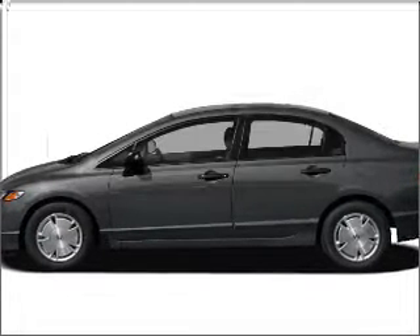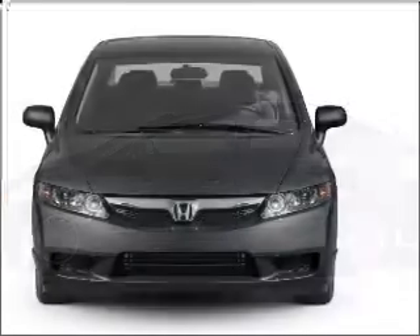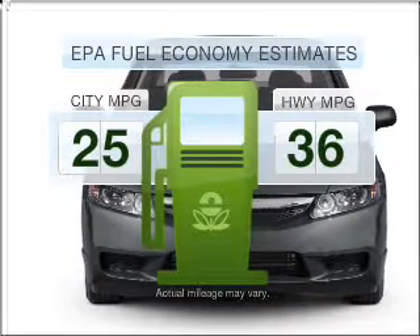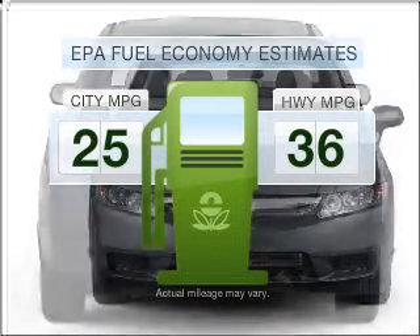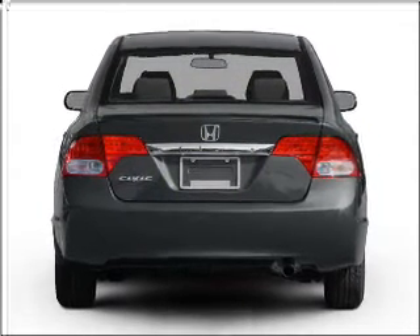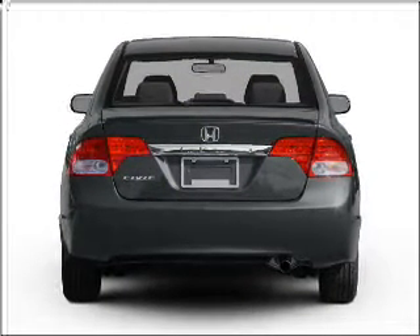Presenting the 2010 Honda Civic. If you're looking for an automobile with great attributes, look no further. Run all over town and back home again without worrying about filling up when driving this fuel-efficient ride, with an efficient four-cylinder engine that responds smoothly to its five-speed automatic transmission.